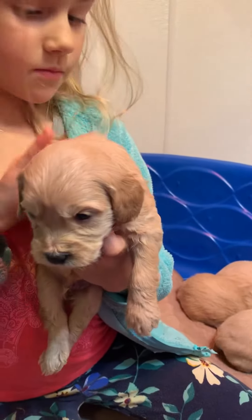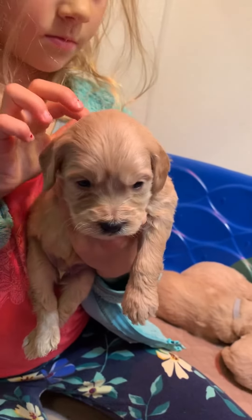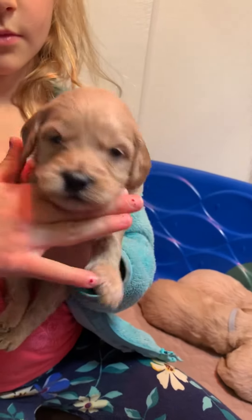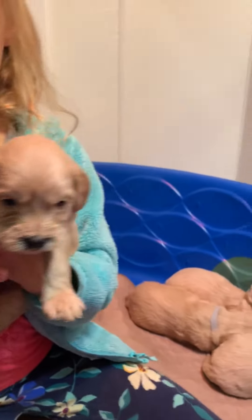They're all going to be this beautiful, dark, sandy, apricot color when they're bigger. Hey. What's green? Okay. Green. Hey, green. How are you, baby? Okay.